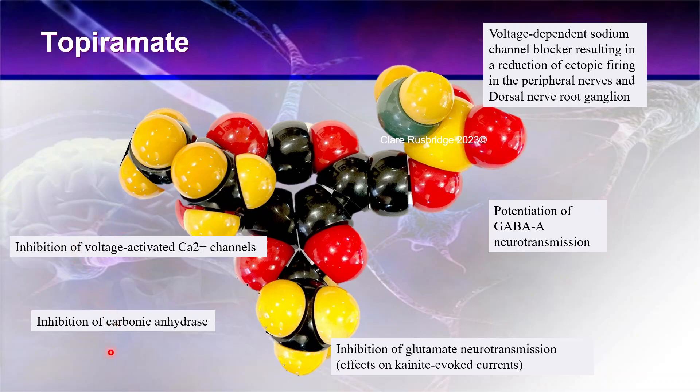Interestingly, it also inhibits carbonic anhydrase, which can do two things in the brain. First, it reduces synaptic pH, which may have some use in management of epilepsy and also paroxysmal dyskinesias. Additionally, carbonic anhydrase is the enzyme involved in production of cerebrospinal fluid, so hypothetically topiramate could reduce CSF production and be useful in disorders such as hydrocephalus.